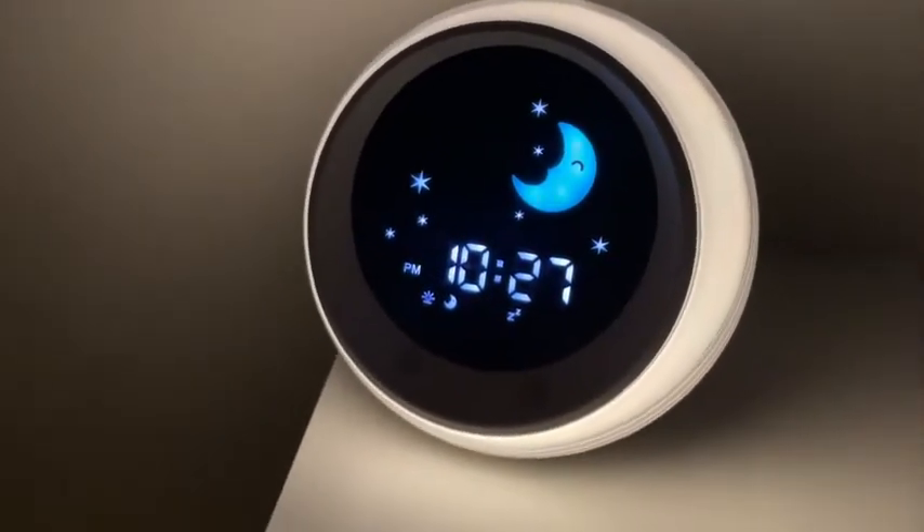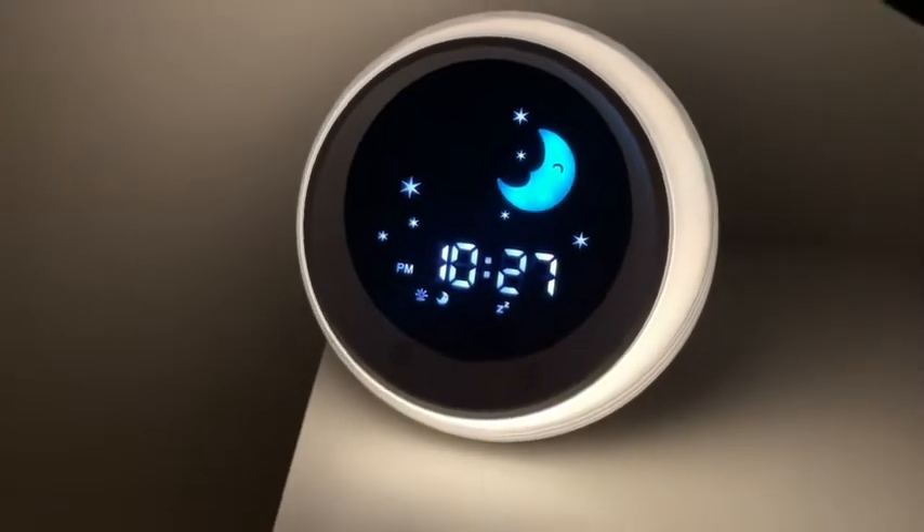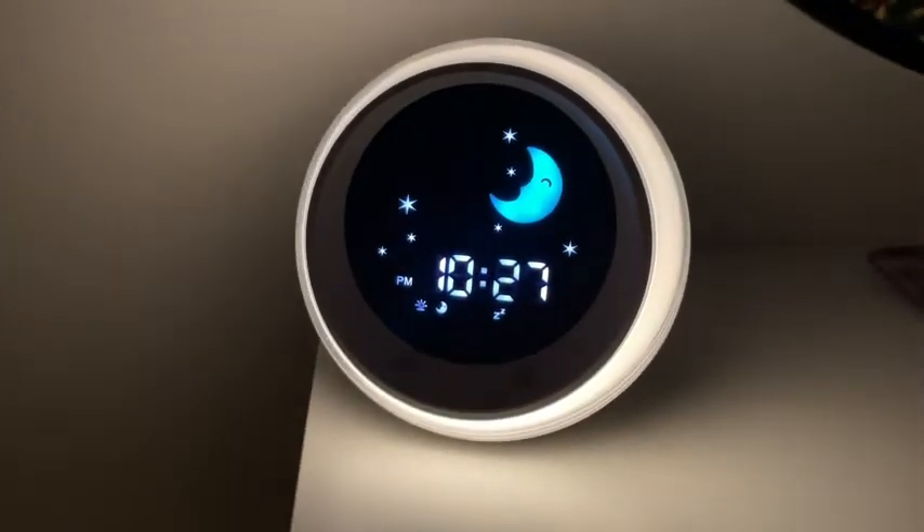The sleep training aspect of this clock is what's been so beneficial for my five-year-old. There's a sun icon on the clock face, but at nighttime it will transition to a moon icon. What's really nice is you dictate what time the clock makes that transition — I have the moon scheduled to pop up at 9 p.m.